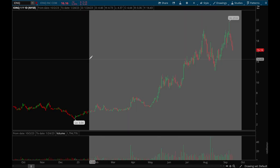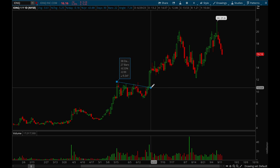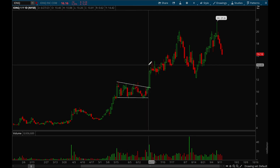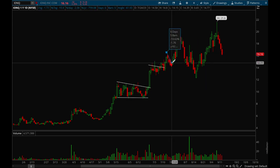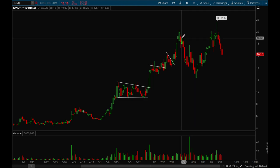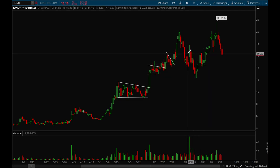Next up is IONQ, a stock I've talked about multiple times in my weekly watchlist videos. This stock formed a very nice flag, made a really big move, then formed another very nice tight flag and broke out. Here it was forming a flag that was more choppy, but still a flag. Another flag — or actually a downtrend line — formed and then it broke out with a pretty nice move.